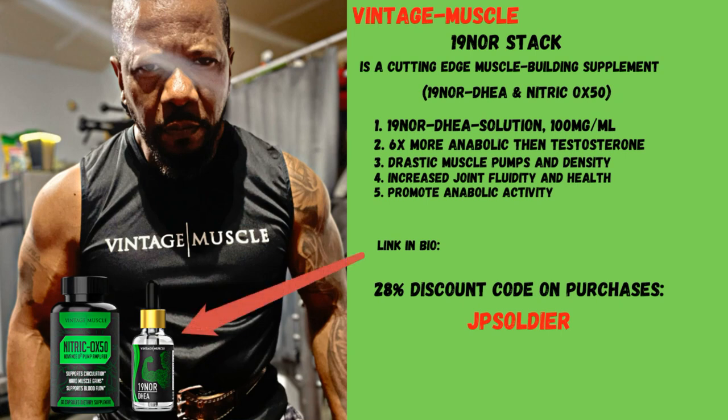Vintage Muscle 19-nor Stack. The Vintage Muscle 19-nor Stack is a combination of 19-nor DHEA and nitric oxide. The 19-nor Stack is a cutting edge muscle building supplement. The 19-nor DHEA solution contains 100 milligrams.